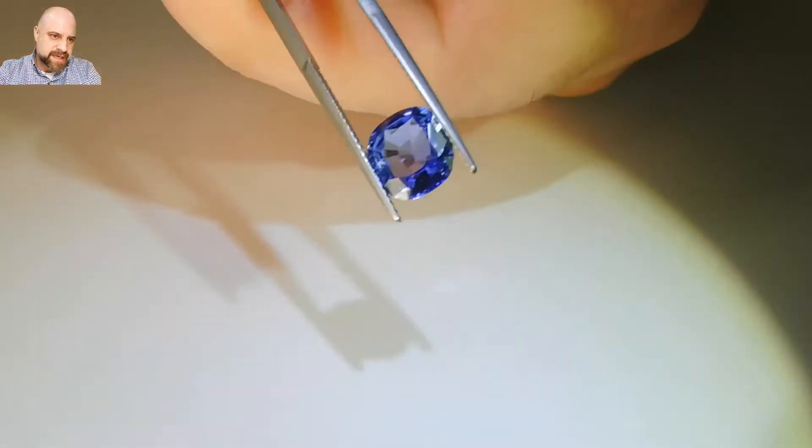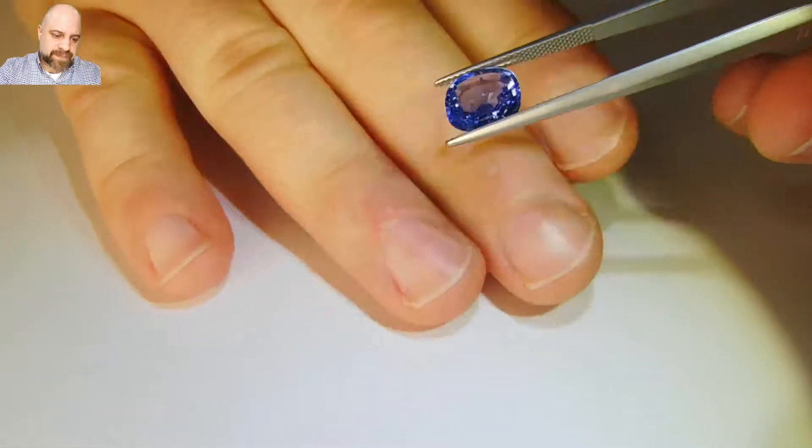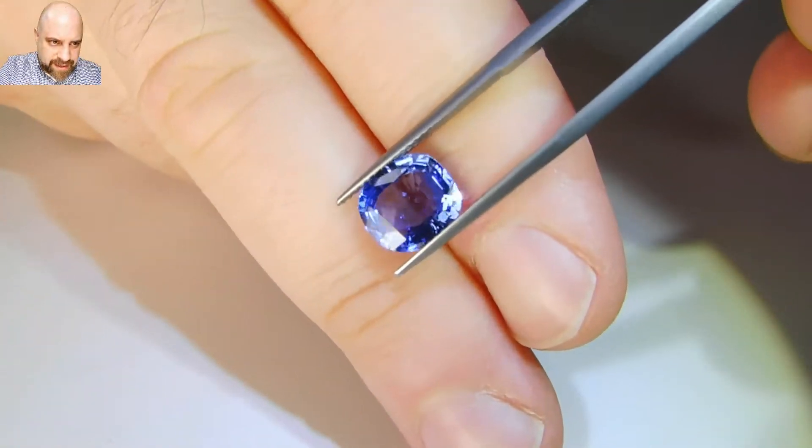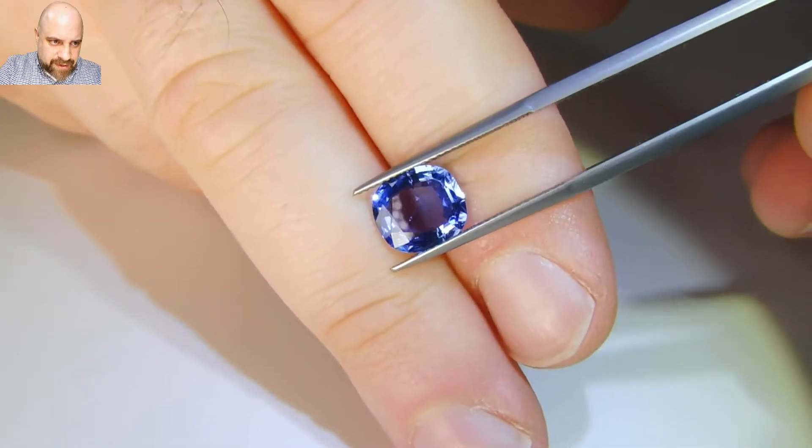Nice cushion, nice cutting. It keeps the color very well, as you can see in the video.